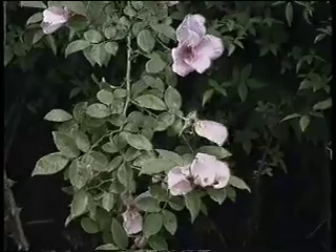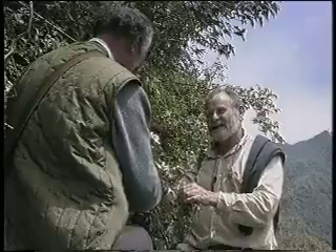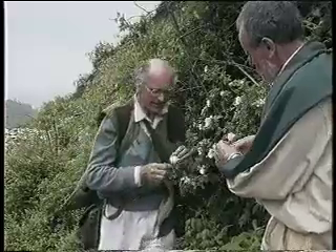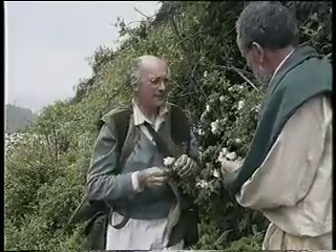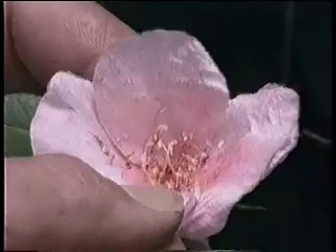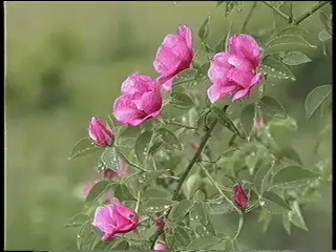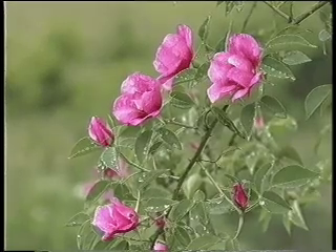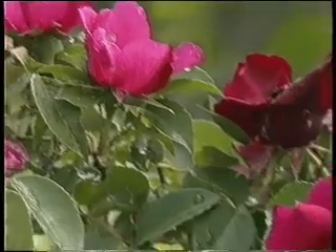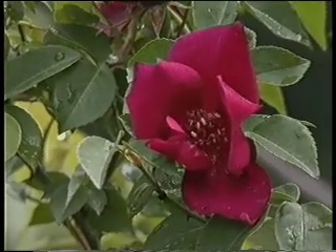Martin, tell me, how on earth did this little rose come to be the parent of modern roses? Well, I think some old Chinese gardener several thousand years ago must have found a repeat-flowering form of this, and from that repeat-flowering form came the four Stud Chinas — especially Chinensis semperflorans, which is the small red — and that was responsible for the repeat flowering in all our hybrid teas and floribundas today.